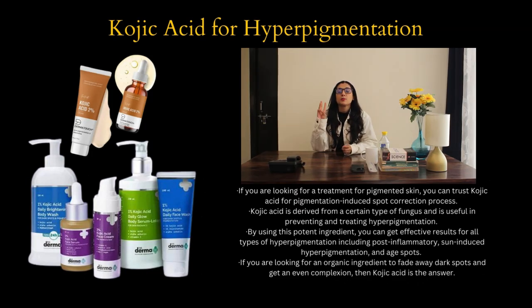Number three is kojic acid for hyperpigmentation. If you are looking for treatment for pigmented skin, you can trust kojic acid for pigmentation-induced spot correction. Kojic acid is derived from certain types of fungus and is useful in preventing and treating hyperpigmentation. By using this potent ingredient, you can get effective results for all types of hyperpigmentation including post-inflammatory, sun-induced hyperpigmentation and age spots. If you are looking for an organic ingredient to fade dark spots and get an even complexion, then kojic acid is the answer.